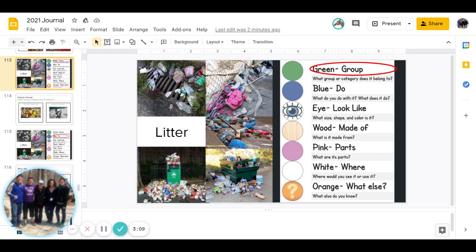Then comes wood. What is litter made from? Or what is in litter? Go ahead and answer that one.